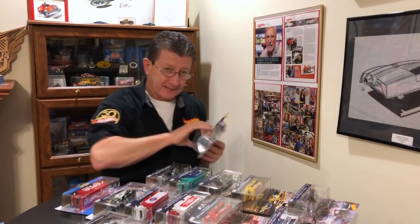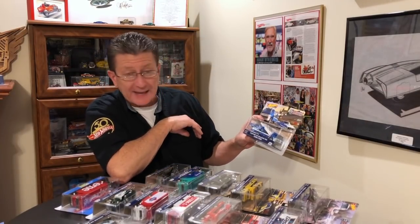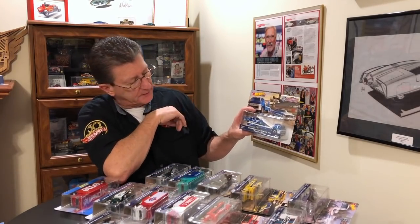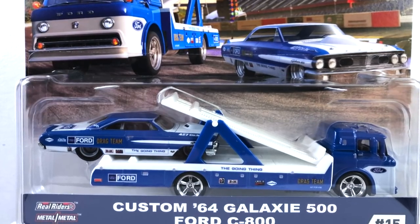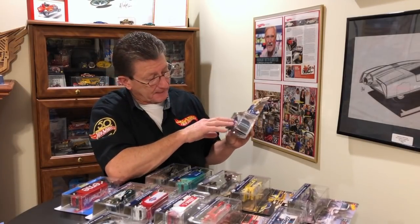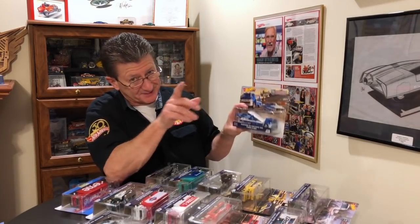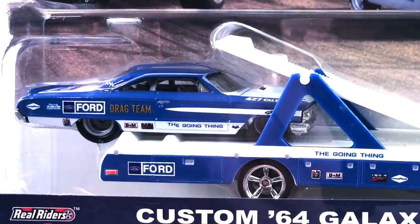This is the custom 64 Galaxy 500 sitting on top of a Ford C800. I really dig this hauler because you could put another car on top of this ramp and haul two Fords. You know how me and Fords are, right guys? So if you've got a friend that's a Ford guy, you can haul his car with you. This is a really cool-looking hauler and a really cool-looking Galaxy 500.